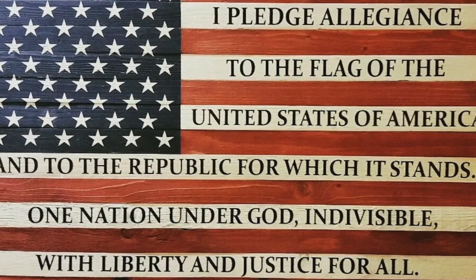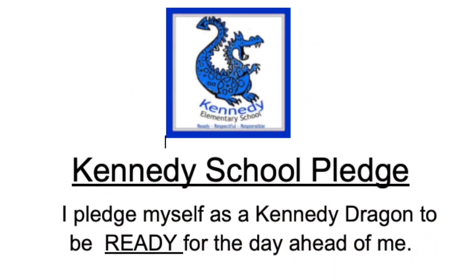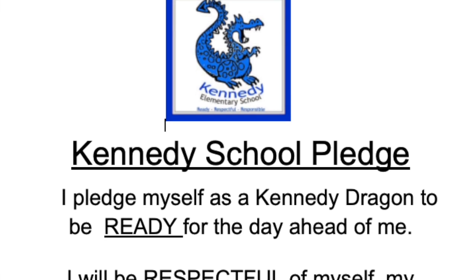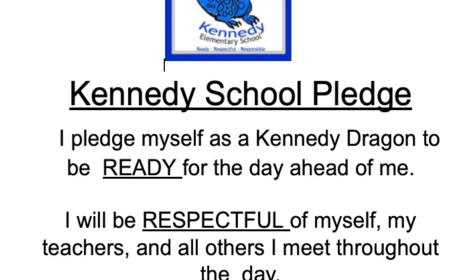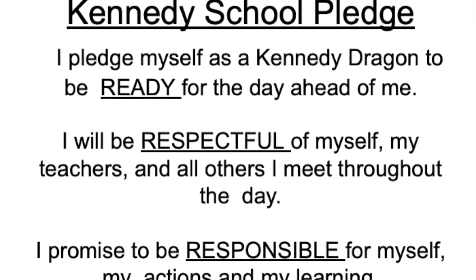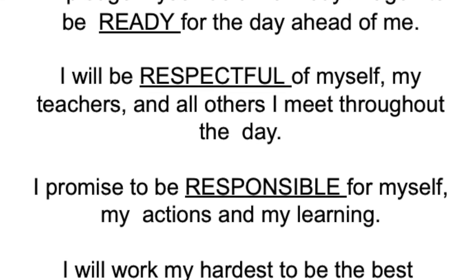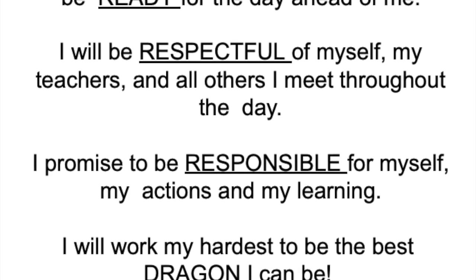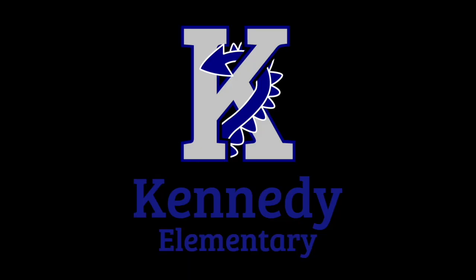Please remain standing for the Kennedy School Pledge. Let's take this moment to reflect quietly on our day, our activities, and what we hope to accomplish.